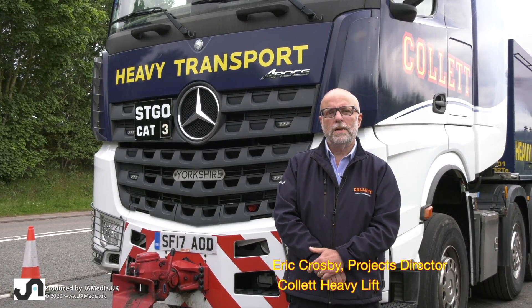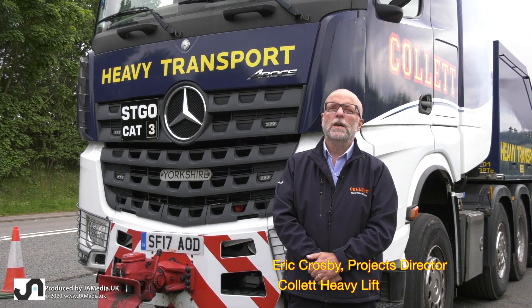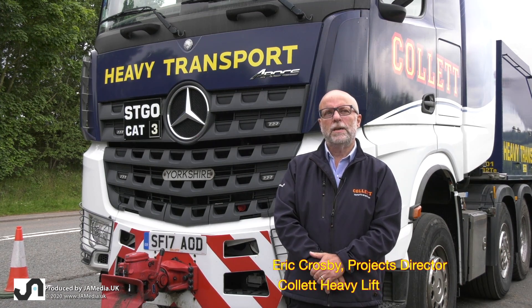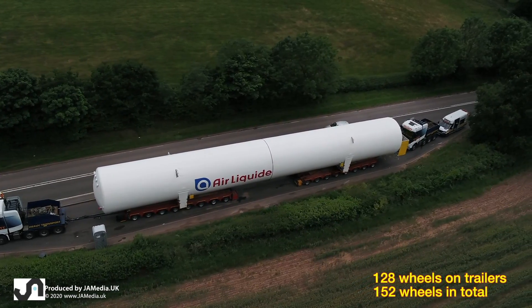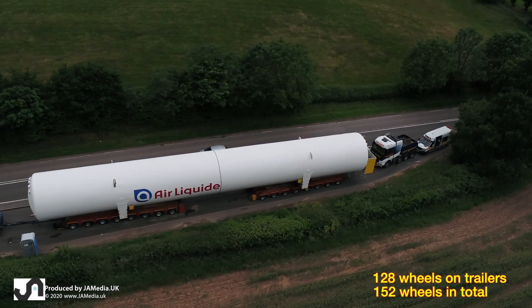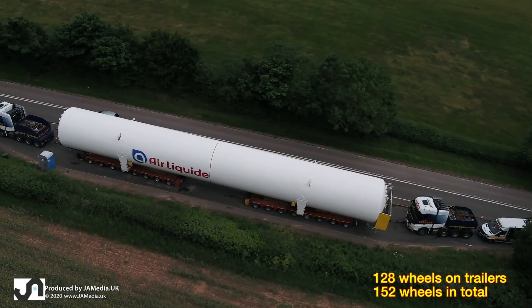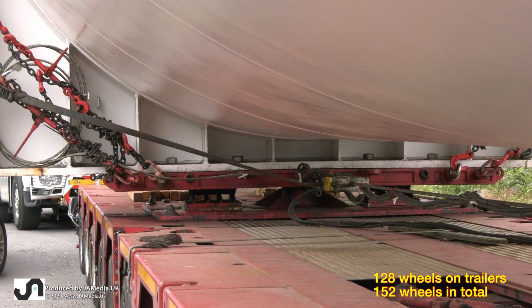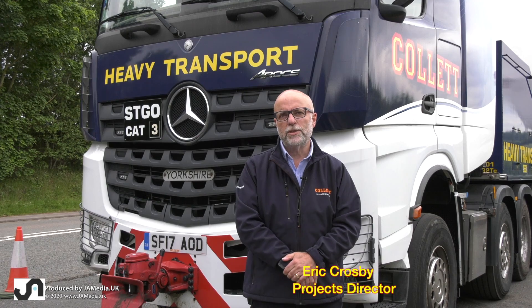It's a two-vehicle convoy. We have Mercedes Arocs tractor units at the front — 630 brake horsepower, 16-speed automatic gearbox. Same truck combination at the back. Between them we've got two eight-axle Schuyler Intercombi hydraulic modular trailers, each fitted with a turntable. The third tractor unit at the back is a MAN, similar specification to the Mercedes.